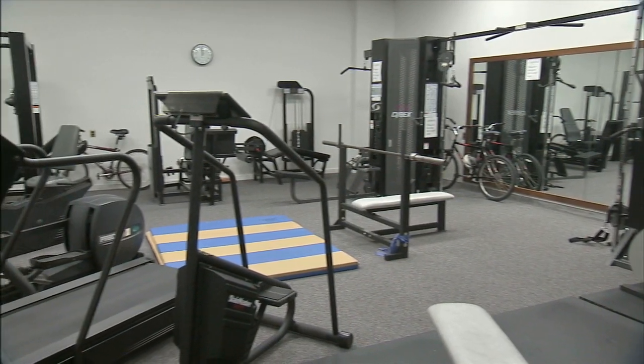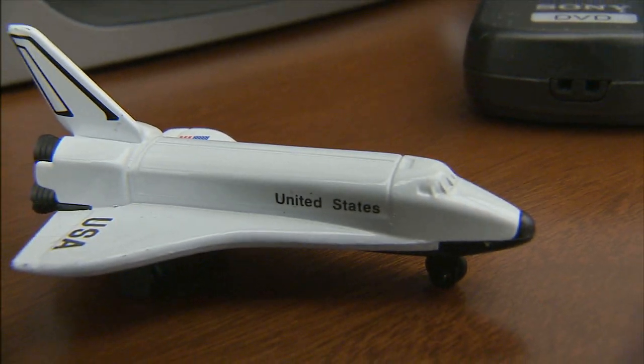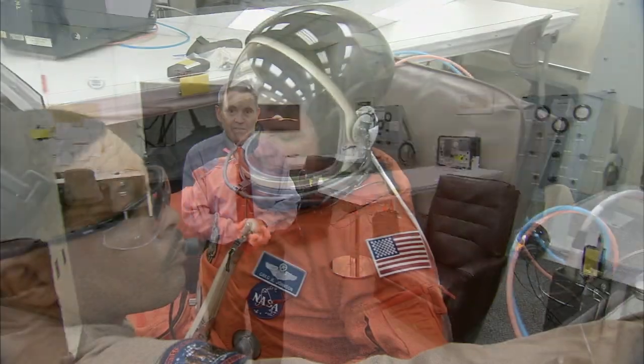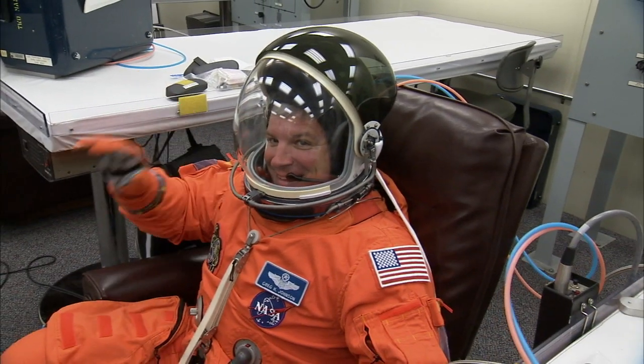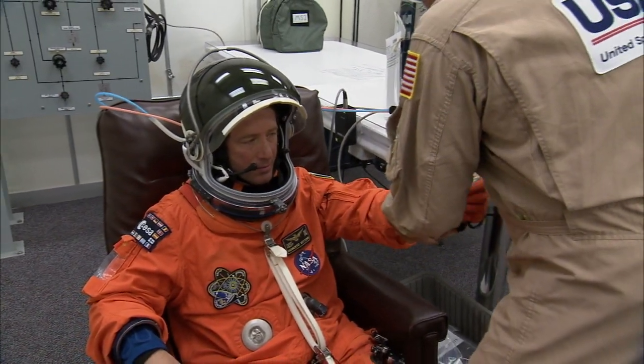As much as crew quarters is set up to mirror everyday life, there are rooms meant solely for the unique demands of going into space. You've probably seen this on TV hundreds of times — this is the suit room, where the crew gets suited up to actually go fly in space. You're tight with the suit techs working with you, and it's that last moment of, hey, we're getting ready to go fly in space. This is really a big deal.